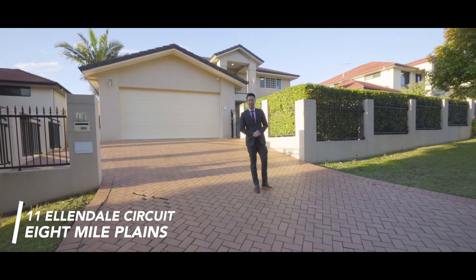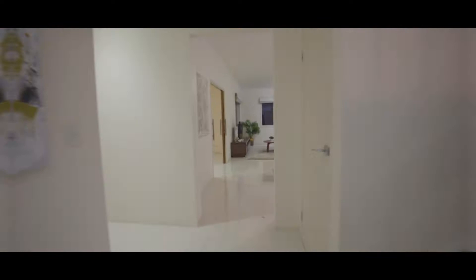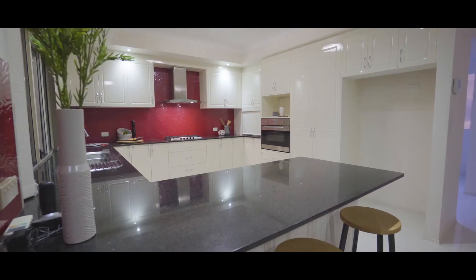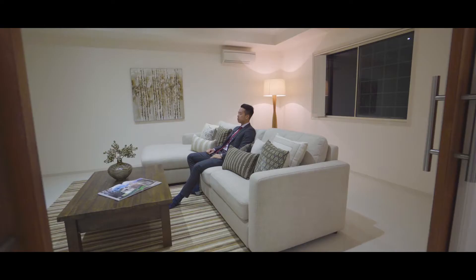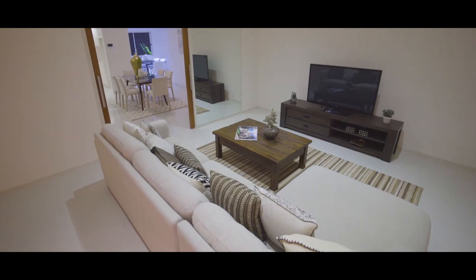Speaking of which, right here. Come on, let me show you what you're really getting. Picture yourself a family night with the kids, watching a movie in this media room.